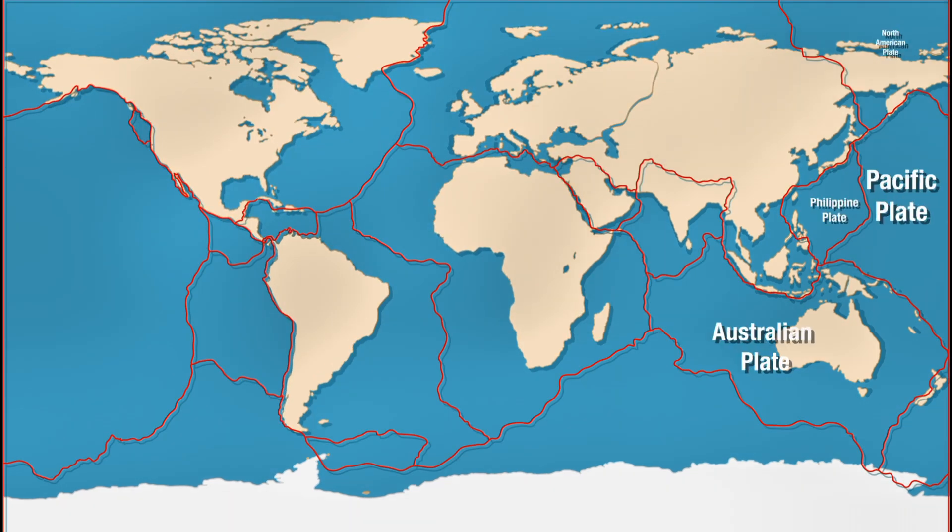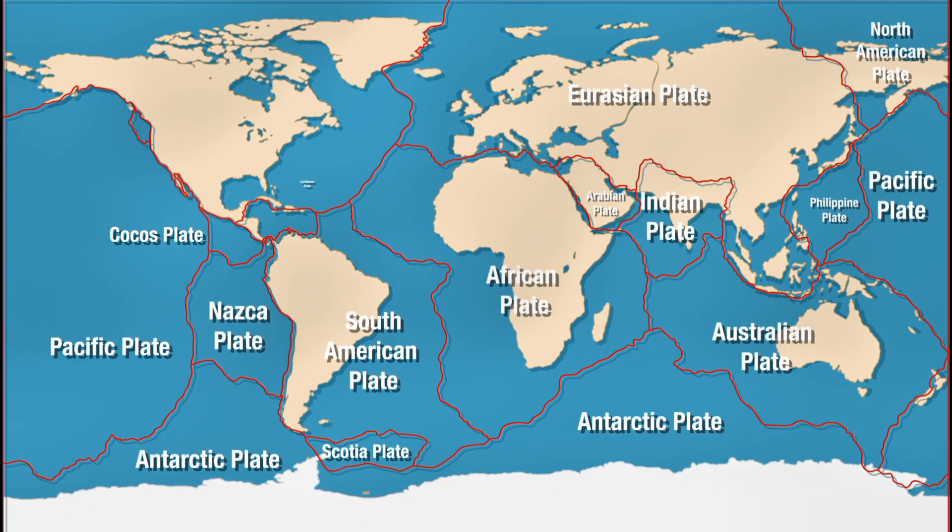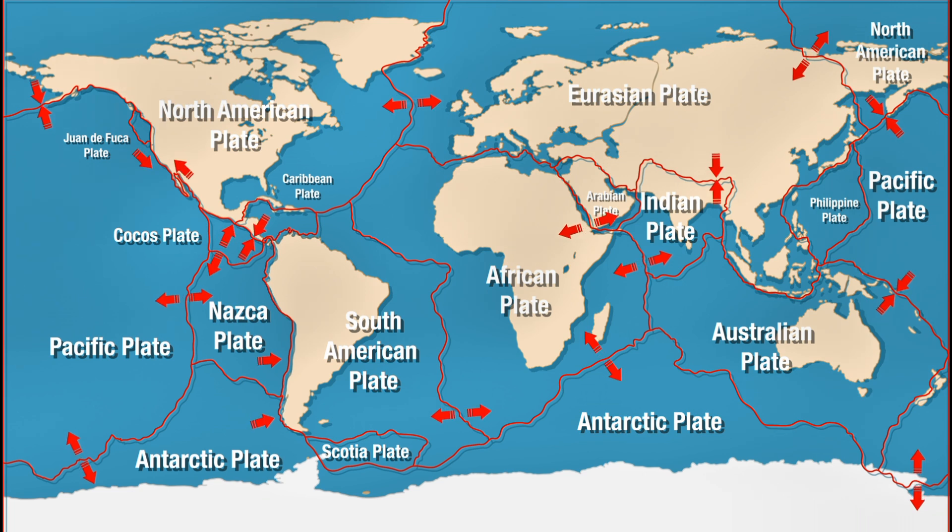Plate tectonics are essential for life. They recycle carbon, regulate Earth's temperature, and even contribute to the formation of oceans.